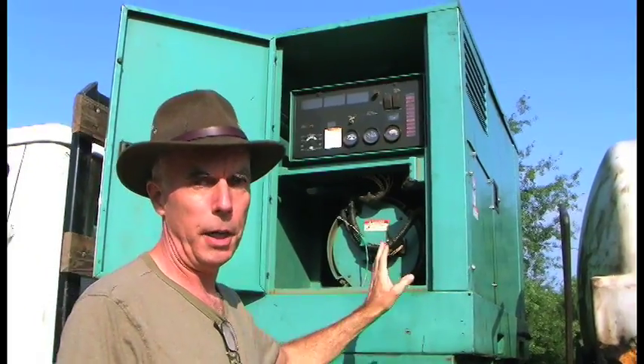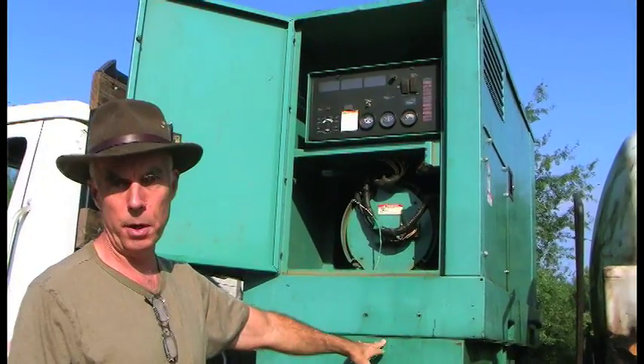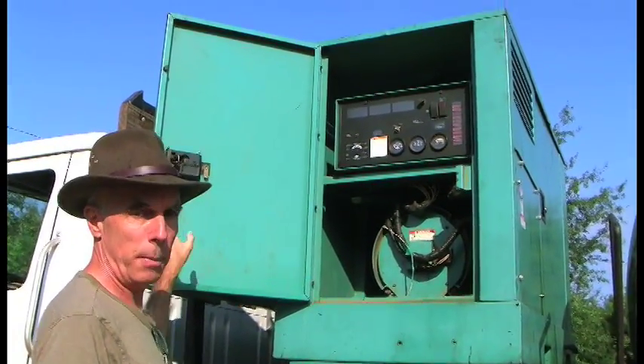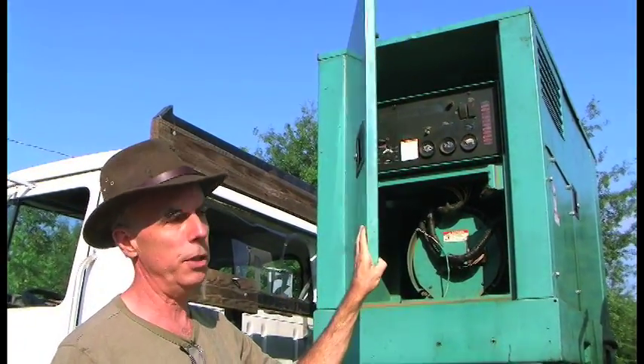This is a 20kW diesel genset with a sub-base fuel tank. It holds 80 gallons and will run about 2 weeks on this much fuel. I'm going to walk you from front to rear of the truck and show you what the various elements of the system are and how we use it.